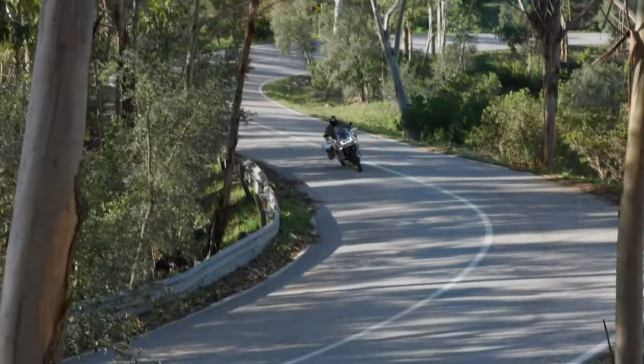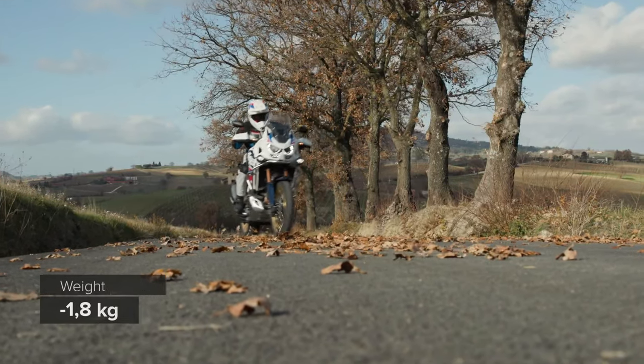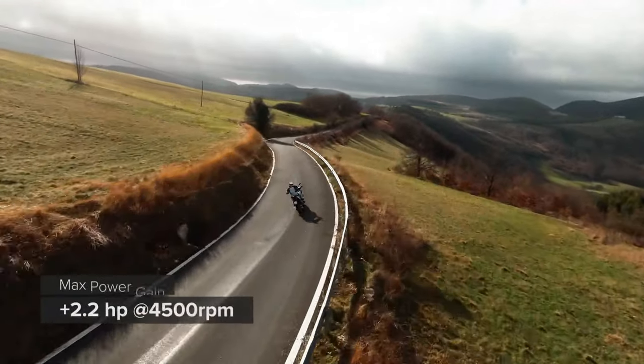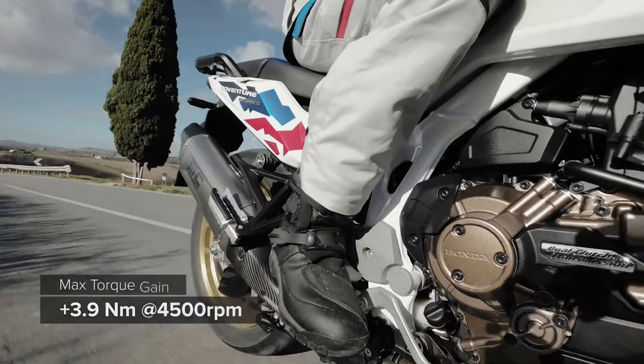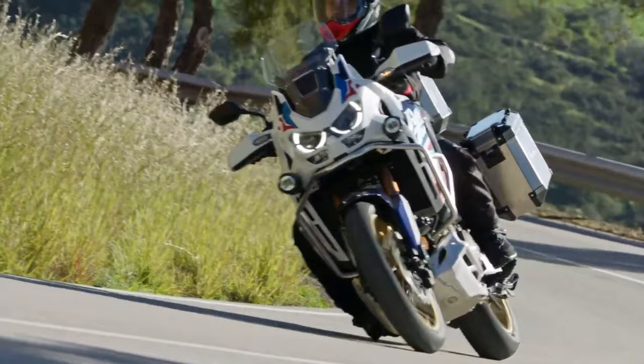The 1084cc engine has also received updates for this year, with changes to the intake, combustion, and exhaust to produce more low and mid-range torque and a seven percent increase of peak torque. That means 112 Newton-meters (82.6 foot-pounds) is now available. Peak power for both the CRF 1100L and the Adventure Sports remains the same as before at 75 kilowatts or 100.5 brake horsepower.